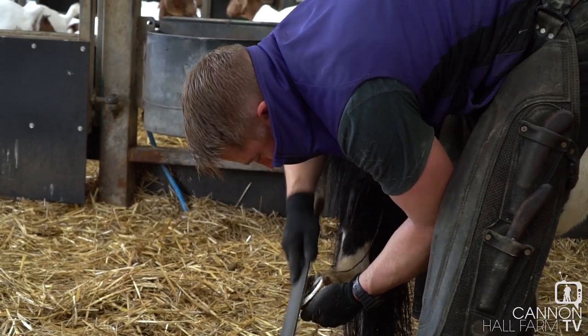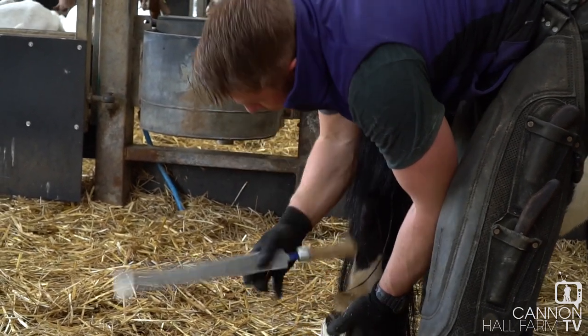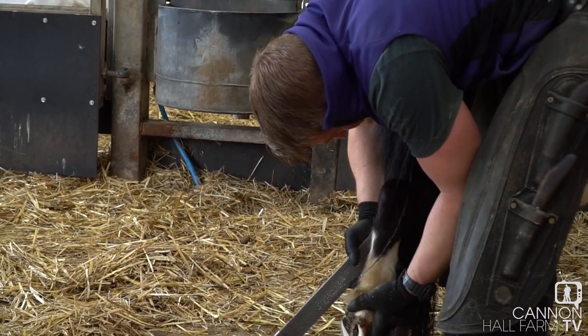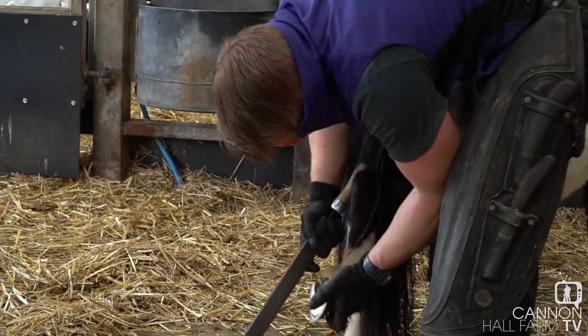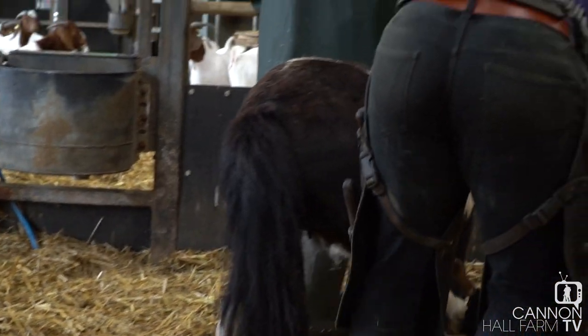I wouldn't want to be doing Shires every day, I must say, because I'm just not built for it. I don't know if anybody's built for it to be fair, but if a Shire doesn't stand still there's not a lot you can do about it, whereas you can enforce yourself a little bit on a Shetland, you might say.